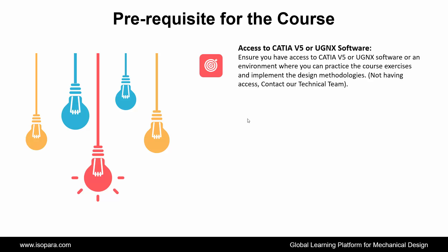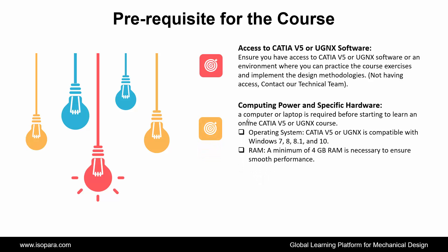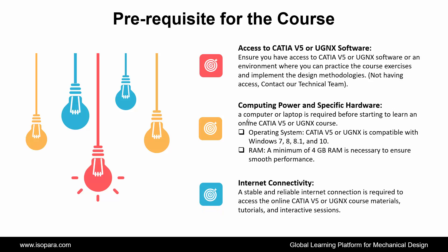If you don't have access, contact our technical team. Next is Computing Power and Specific Hardware: a computer or laptop is required before starting. The operating system is compatible with Windows 7, 8, 8.1, and 10. A minimum of 4 GB RAM is necessary to ensure smooth performance. Next is Internet Connectivity: a stable and reliable internet connection is required to access the online CATIA or UGNX course materials, tutorials, and interactive sessions.